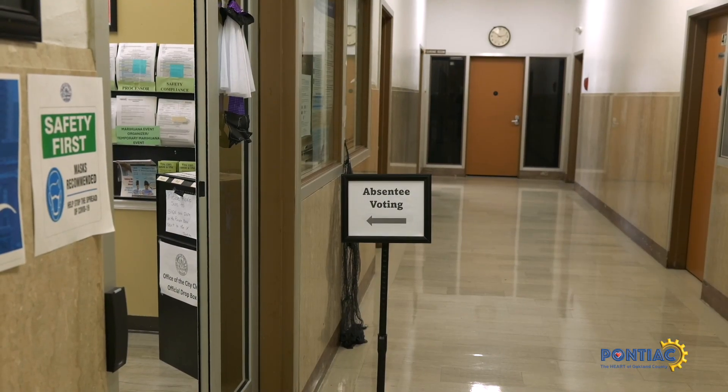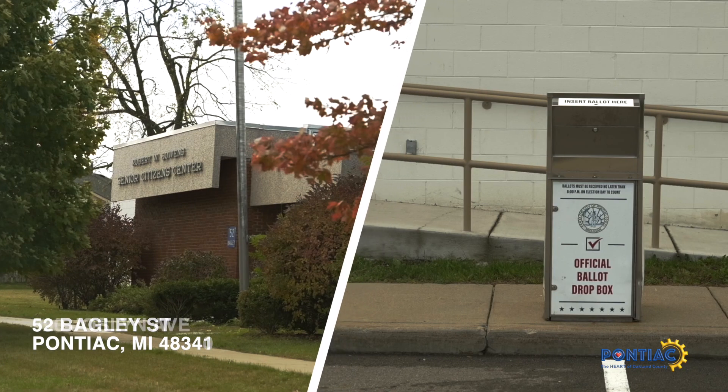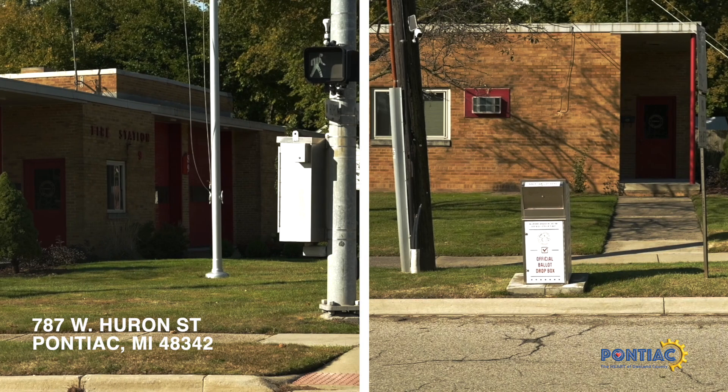Official ballot dropboxes can be found at Pontiac City Hall, Bowen Center, Ruth Peterson Center, and the Fire Station on West Huron.